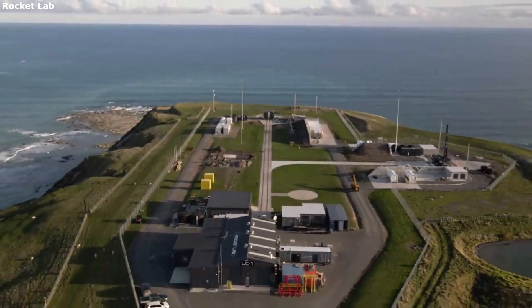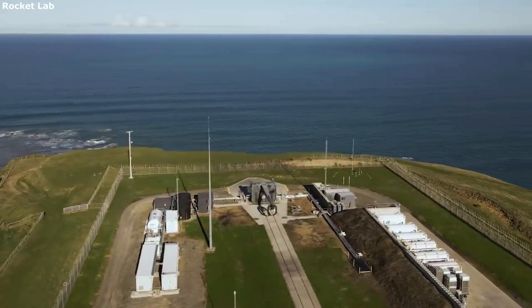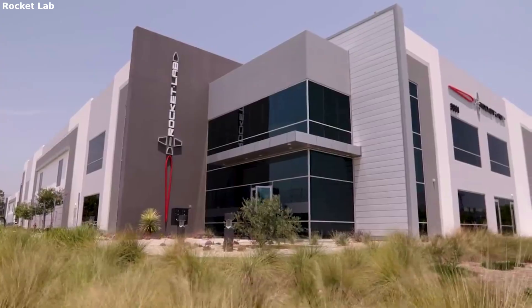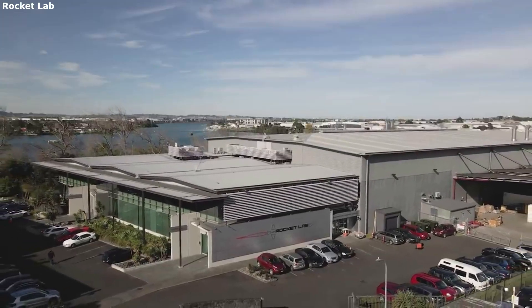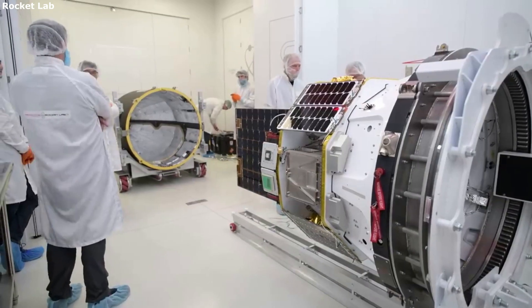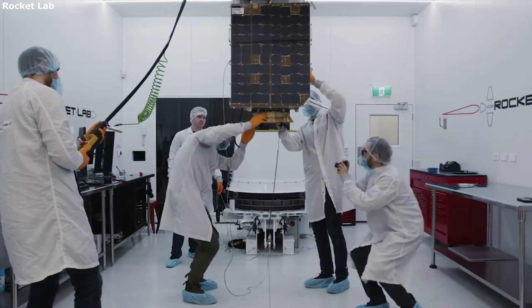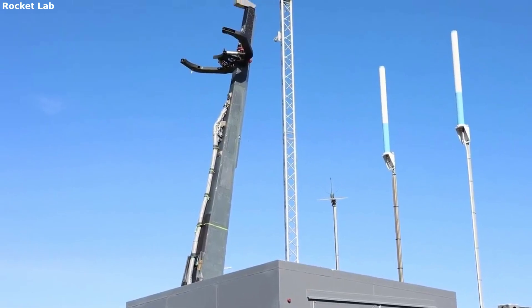Customers have the choice of processing their payload at Rocket Lab's state-of-the-art payload processing facility at Launch Complex 1. In addition to this option, they can also choose either of the two Rocket Lab payload processing facilities in development in California and Virginia. These facilities include ISO-8 cleanrooms, dedicated electrical control rooms, and comfortable customer lounge-style offices. Rocket Lab has done everything in its power to try and make this process not only streamlined, but enjoyable as well.